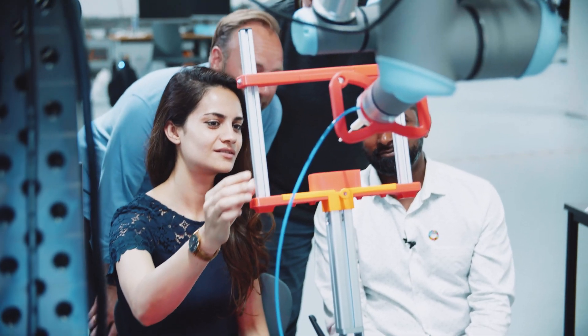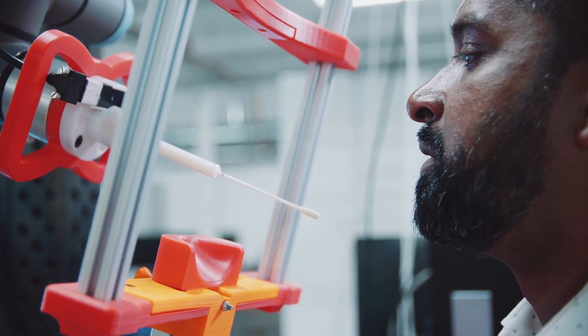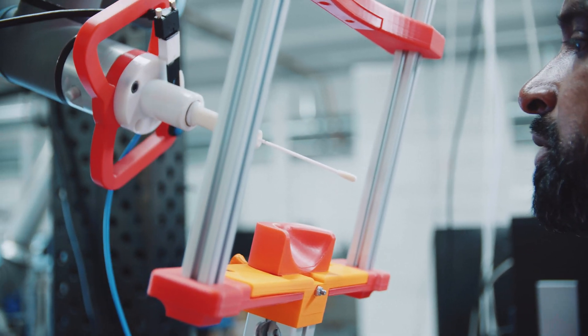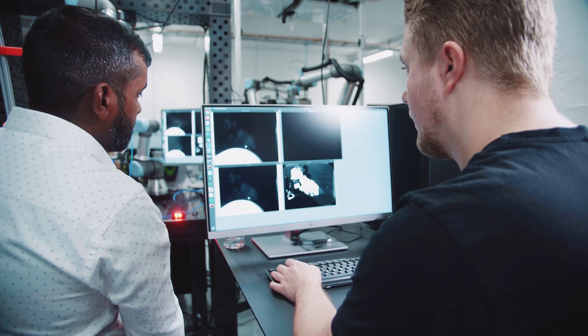This is also an opportunity to do something genuinely new, because robots have so far not often been used to do testing of patients. But a huge advantage is we can break that chain of infection — we can have healthcare workers away from the patients and prevent patients from infecting each other.